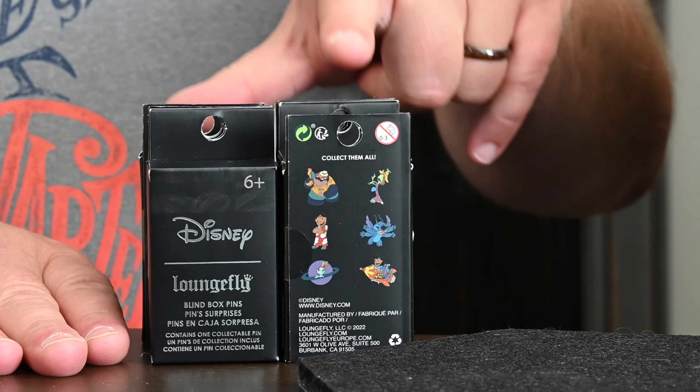We grabbed these — I want to say we got these from Box Lunch, just because we haven't been getting much from Hot Topic lately. We got a dozen of them, and there's six pins. So we've got our 100% overlap, which is usually what we like to do. And now we have to hope for the best as we open up all 12 in hopes of getting all six.